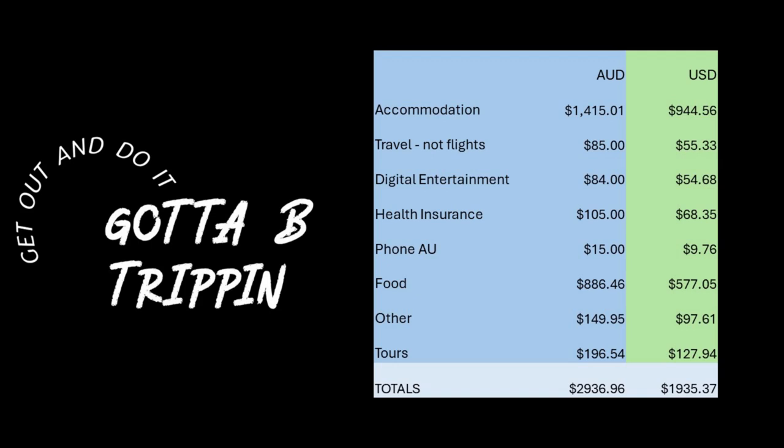Now food — this is an interesting one. I ate out, or on the days I was a little bit laid up used Grab food delivery, every day. I did not cook once. I ate out at least two meals a day every day, and that in total came to $886.46. The 'other' category covers basically everything from ATM fees to groceries like washing detergent, sunscreen, and all that sort of stuff.